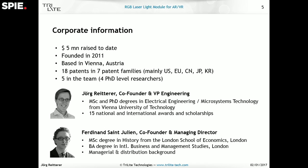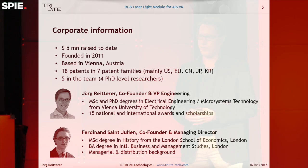We founded our company in 2011 and so far we have raised five million dollars. We are based in Vienna, Austria, and our IP is protected by a total of 18 patents all over the world. We have five people in the team with four PhD-level researchers, covering a very wide range of topics from microsystems technology to micro-optics, ASIC design, FPGA design, and electrical engineering. We've also got a very experienced business and fundraising professional, our CEO Ferdinand.